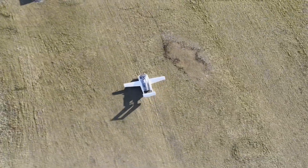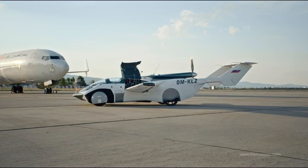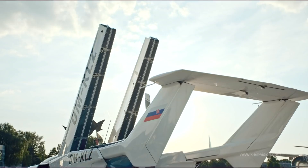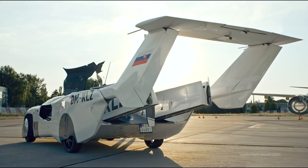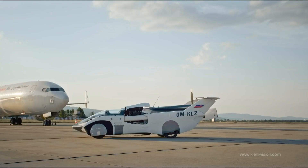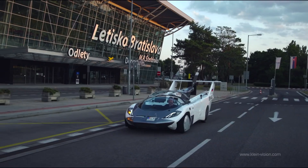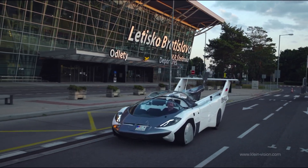Aircar is a two-seat, four-wheel transformer. To switch to airplane mode, the rear part of the car is lengthened, exposing compartments with retractable wings. The process of converting the folded wings is fully automated. A two-bladed propeller is used for takeoff and further flight. At the end of the flight, the wings are retracted back into the car and then it moves like a normal ground car.